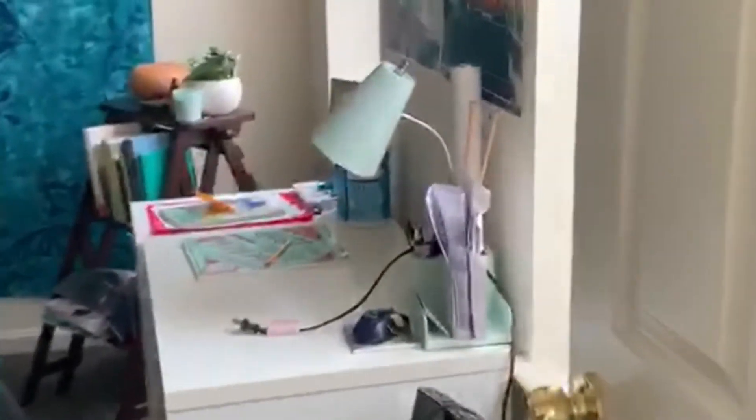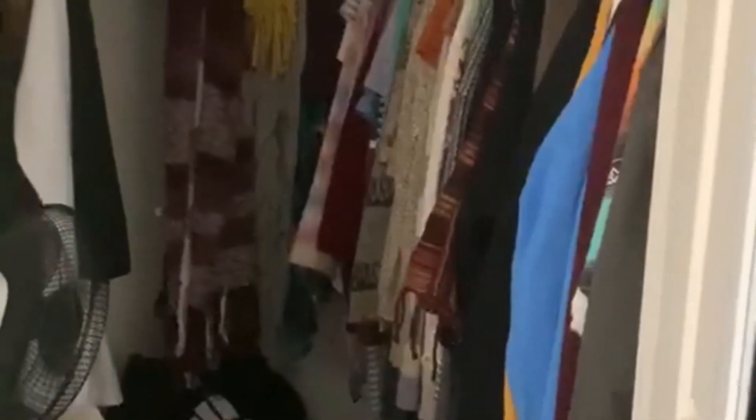So washer and dryer right here. And then this is the first bedroom in the house — it is the biggest bedroom. This bedroom is available the first of August. Two nice big windows, and the closet is pretty big.